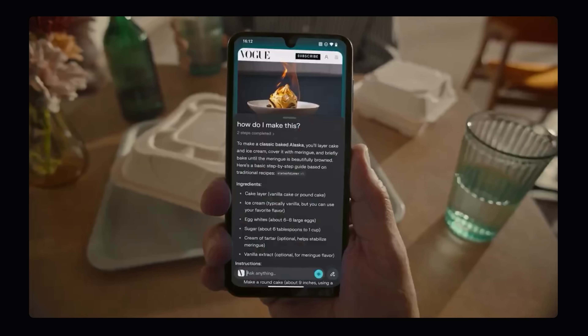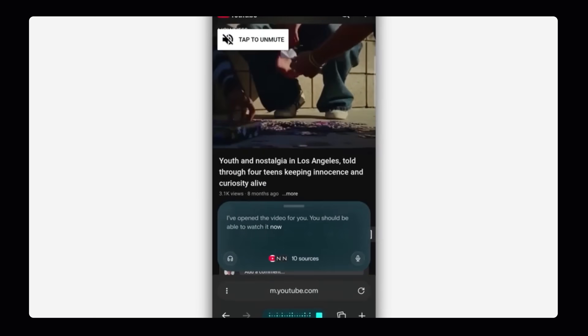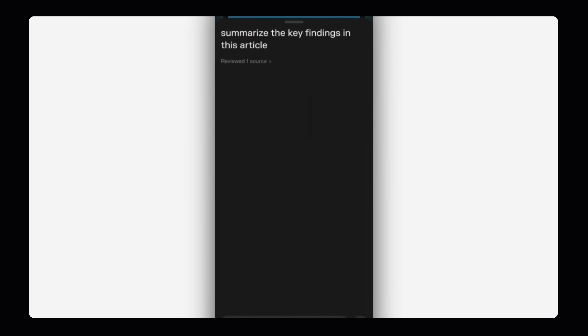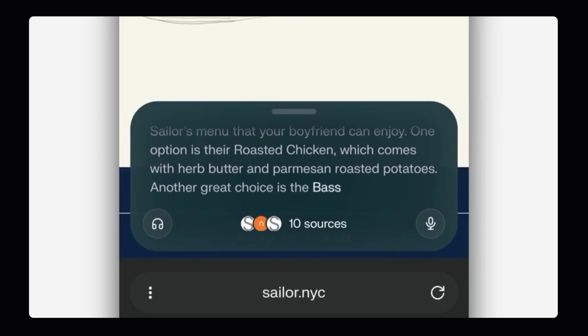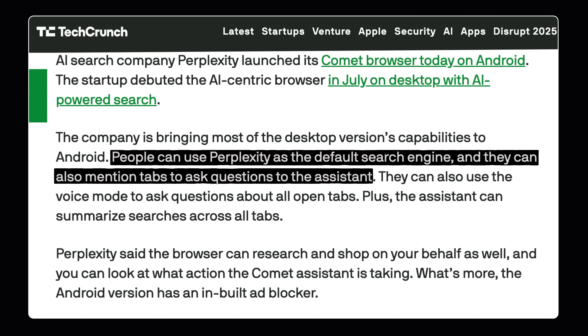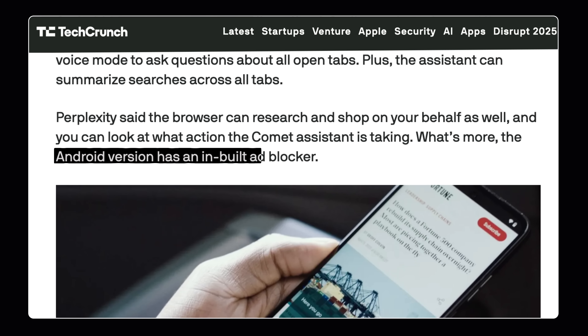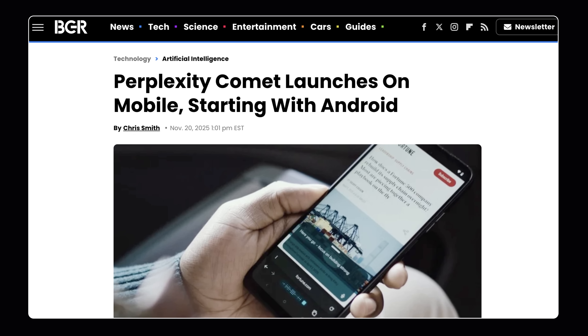Perplexity also launched their Comet browser on Android — basically everything from the desktop but redesigned specifically for mobile. They paid special attention to the voice mode feature, so you can talk to your browser completely hands-free, ask about any tab and get instant answers. It's got a built-in ad blocker that actually works. Unlike most AI companies, Perplexity didn't launch on iPhone first — Android users wanted it, so they launched there. Perplexity says millions are already using Comet daily since the desktop launch. Now it's on Android, free to download.